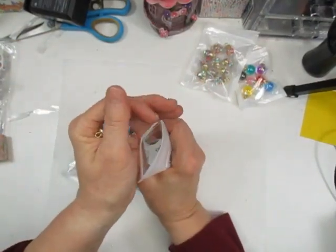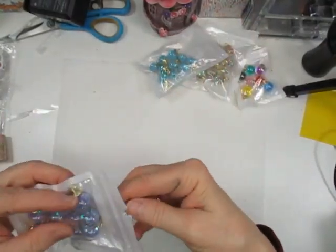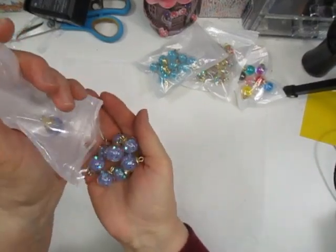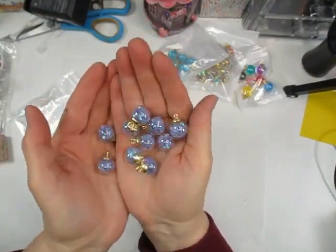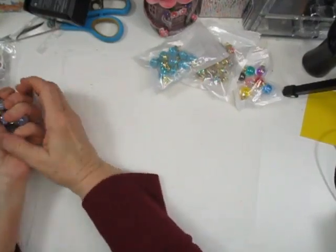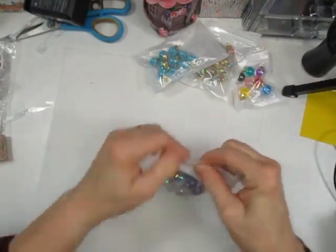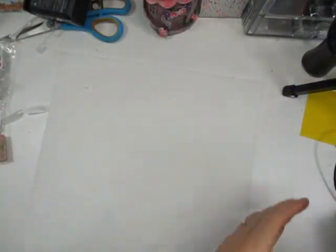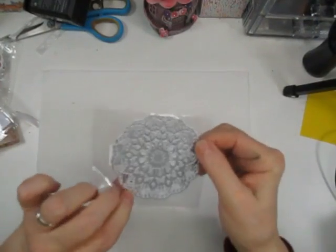I probably should have gotten the multi-color set — they also have pink ones and I want the pink ones. This last set has little purple ones — so cute. I'm just in love with all the stuff they have. I can literally look for days.